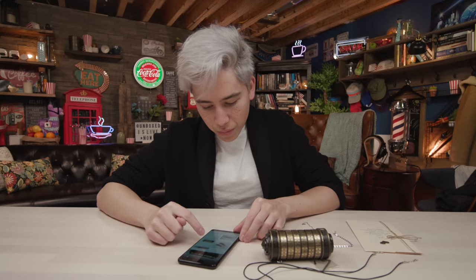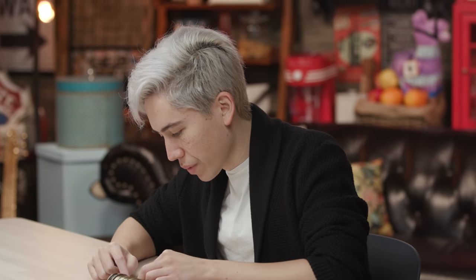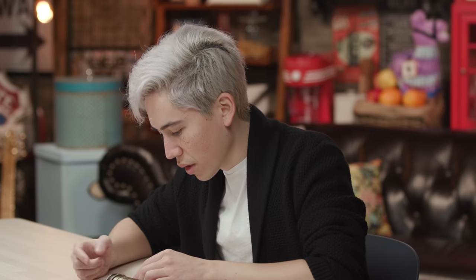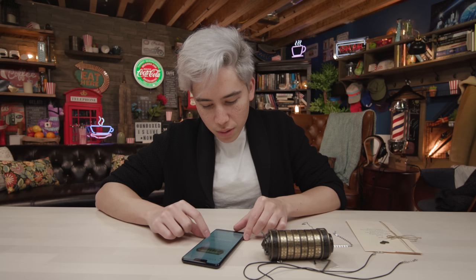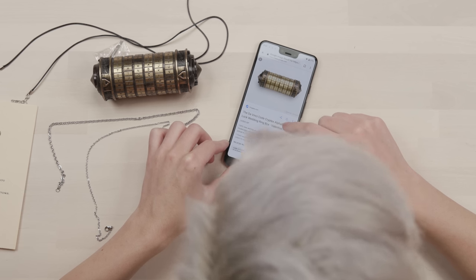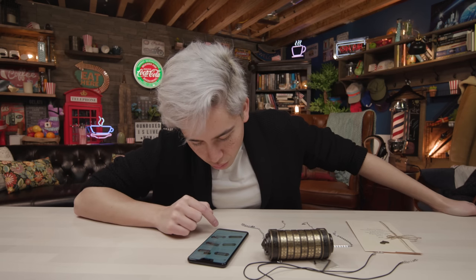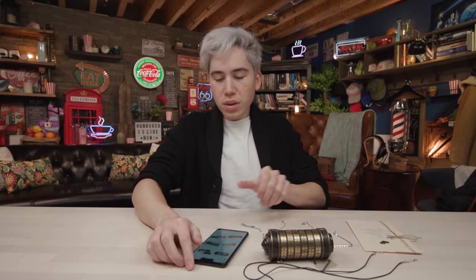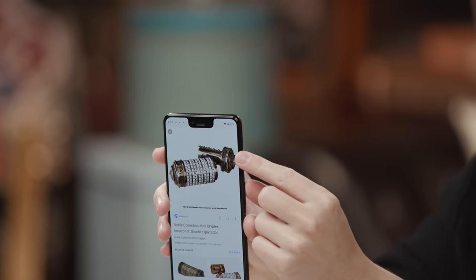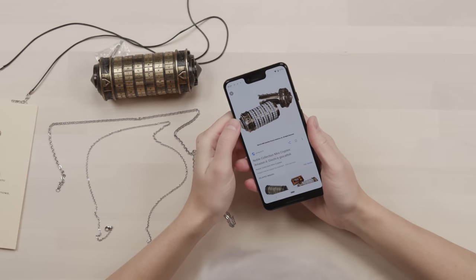It came up with this thing called the DaVinci. I'm not sure if that's our exact model, but we're gonna click on it. It looks pretty similar — it looks the exact same. The DaVinci Code cryptic alphabet lock wedding ring box. How do we solve it though? Ours was a bit different. So we can sort of see the way it locks — obviously each letter contains a code and that is how it is used to unlock.